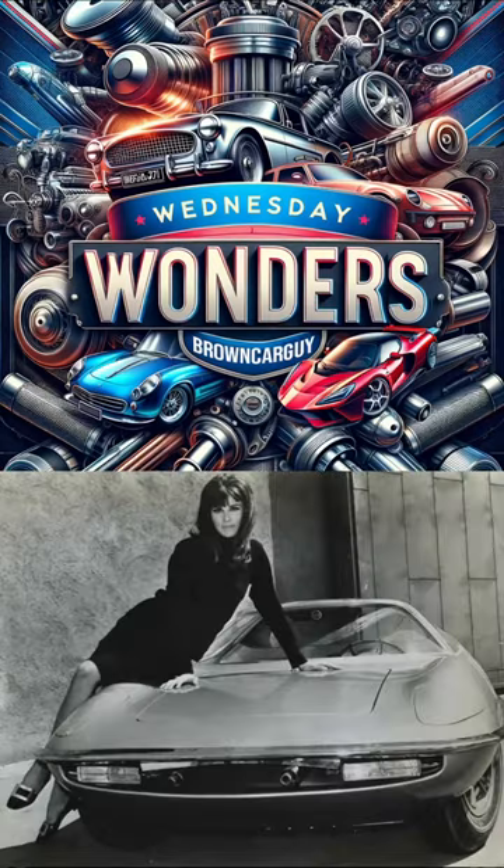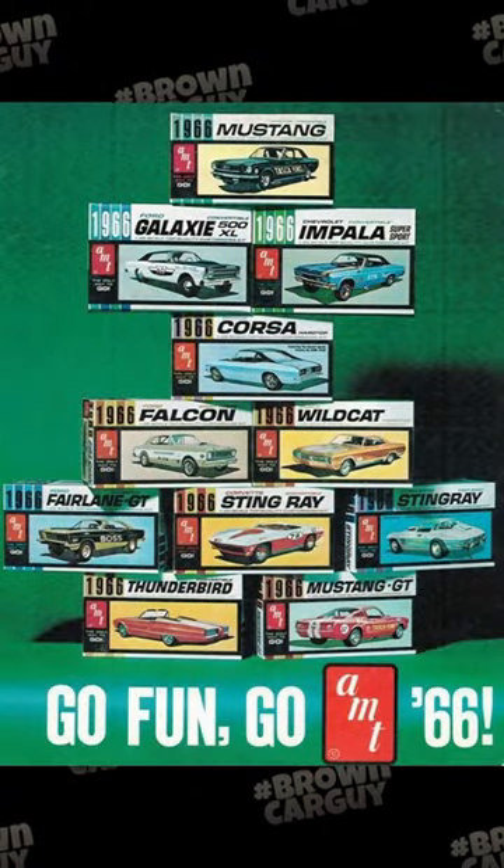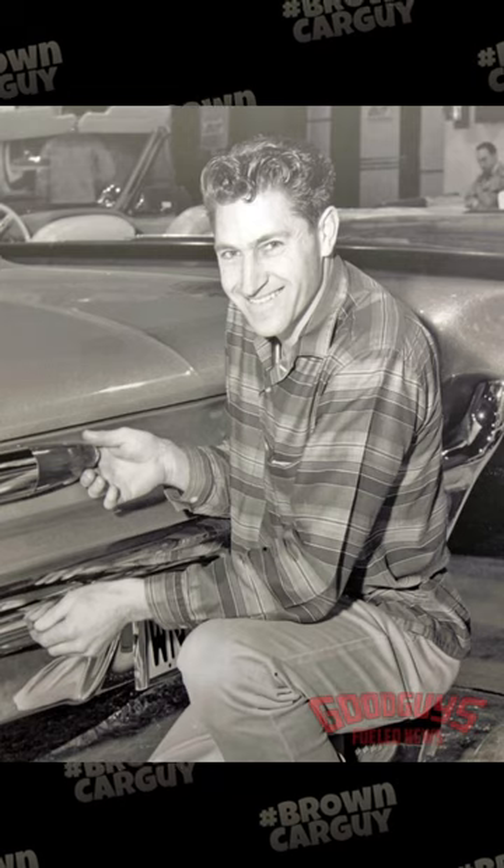What if a model car company like Hot Wheels or Matchbox decided it wanted to build a real car? Well, in the late 1960s, Aluminium Model Toys AMT teamed up with renowned custom car builder Gene Winfield to build the AMT Piranha.